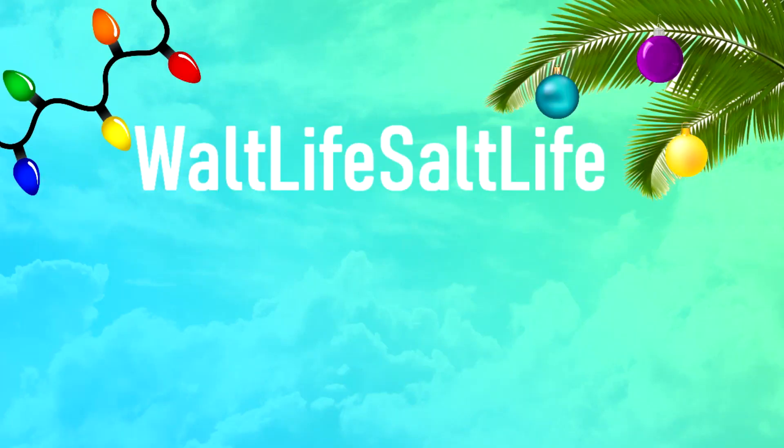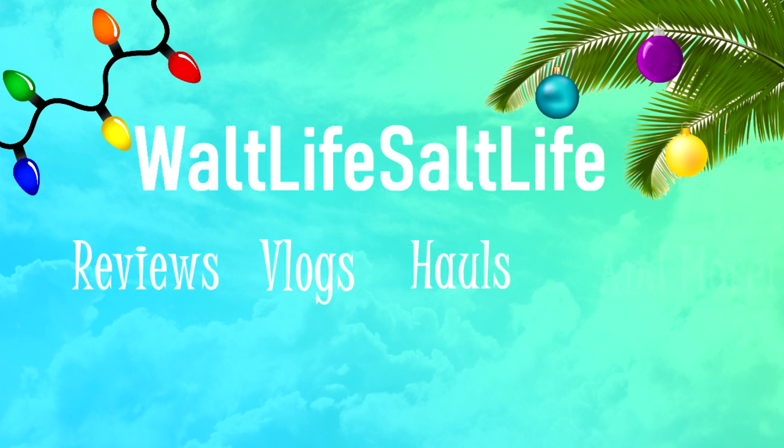Hey guys, what's up? Today's the first day of Vlogmas! So like I said, today's the first day of Vlogmas and we are kicking it off with our Advent Calendar!